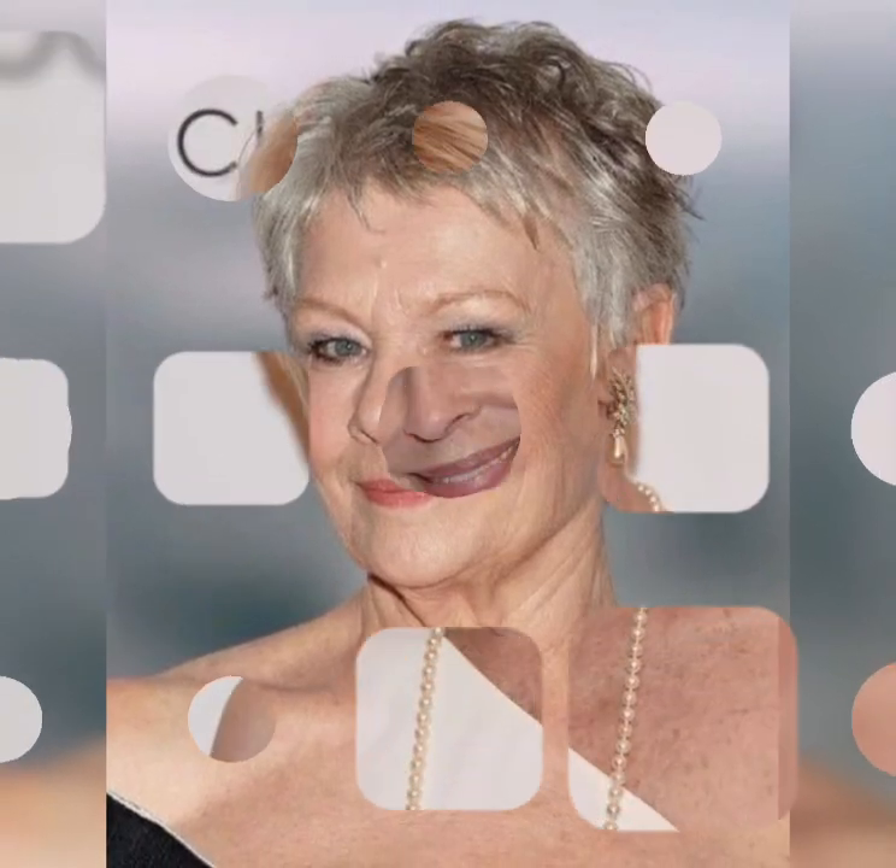The pixie bob is a modern and chic hairstyle that combines the best of both worlds — the short and edgy pixie with a bob-style silhouette. It's all about that perfect balance between femininity and boldness. The pixie bob is known for its short length, typically above the ears, with longer layers on top that can be styled in various ways.